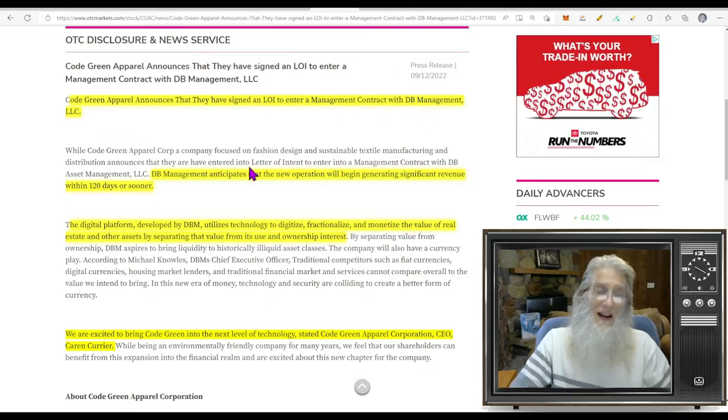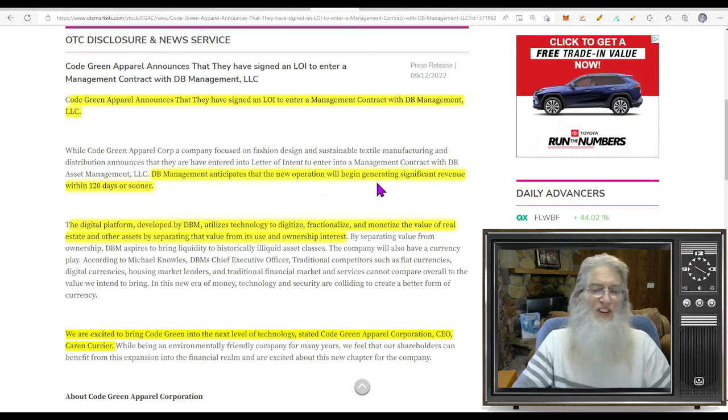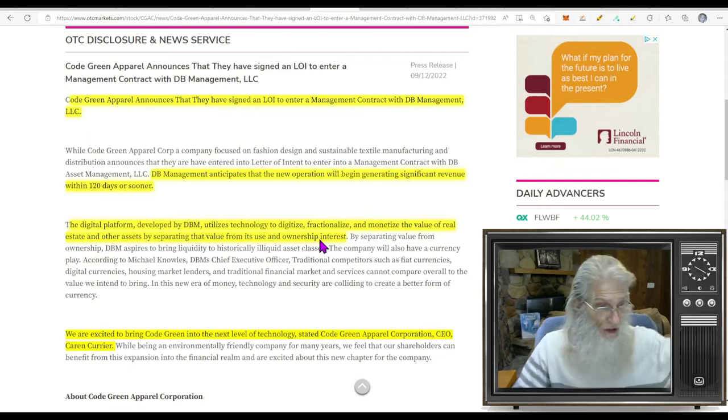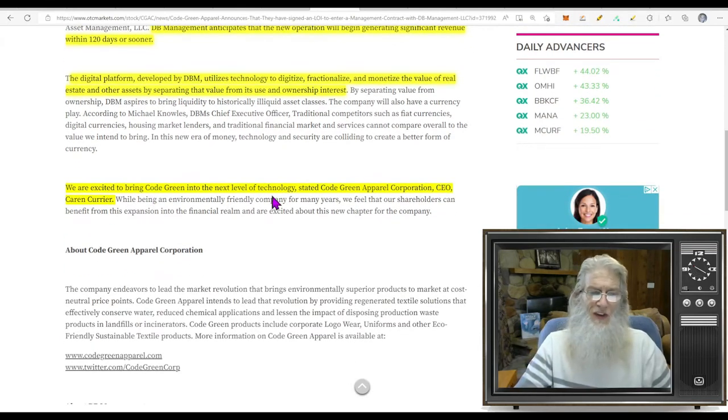CGAC is on the Pink tier current with those green ticks. They are a shell company — no business, no revenues — which is why today's news is important. Code Green Apparel announces they have signed a letter of intent to enter a management contract with DB Management. DB Management anticipates that the new operation will begin generating significant revenue within 120 days or sooner — always exciting news for a shell company. The digital platform developed by DBM utilizes technology to digitize, fractionalize, and monetize the value of real estate and other assets by separating that value from its use and ownership interest.